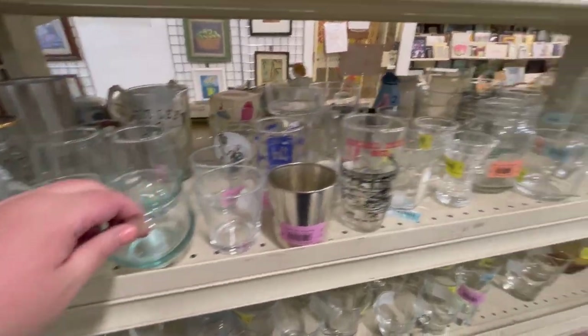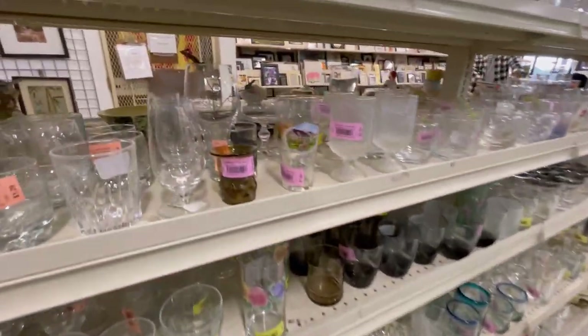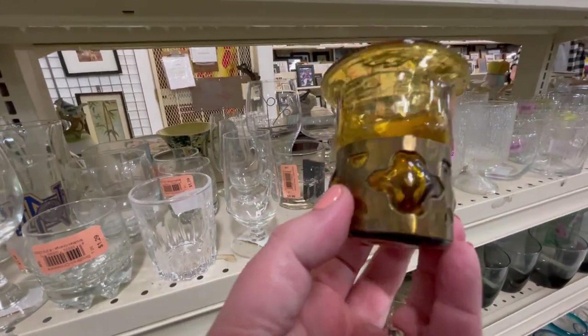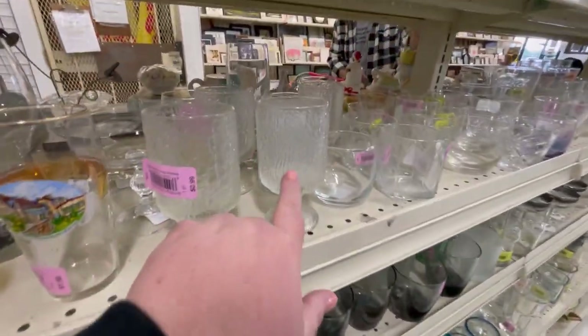I'm always looking for something that resembles a Glassy Baby. Yvonne Thrifty Rich, if you're watching this — I saw you find a Glassy Baby once and I've been on the hunt for them ever since. I don't know a whole lot about them, but I'm always looking to see if I found a Glassy Baby. And usually, no.